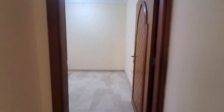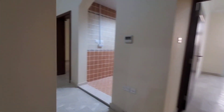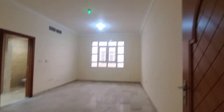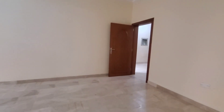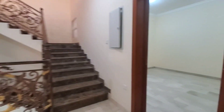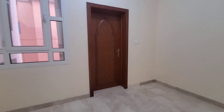This is the second master bedroom on the first floor, and this is the bathroom for this bedroom. This is the third master bedroom and this is the fourth master bedroom on the first floor.